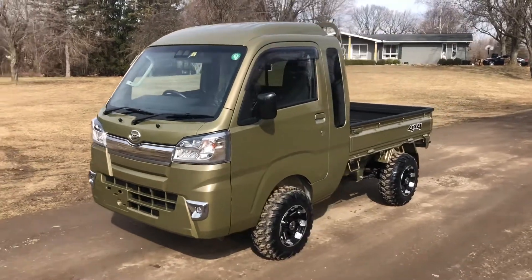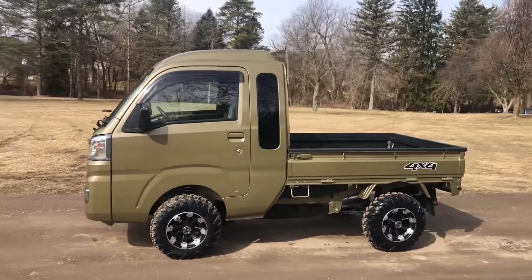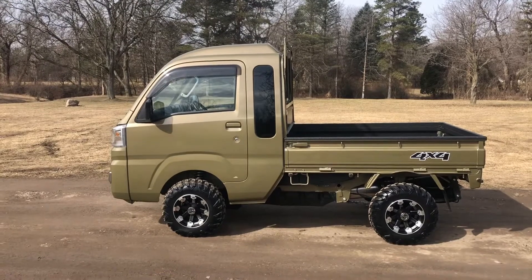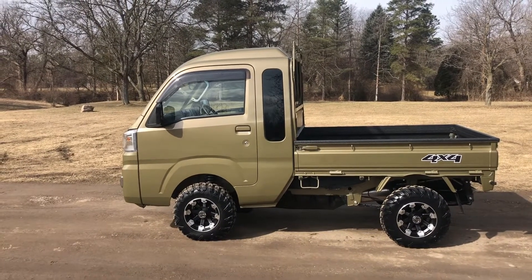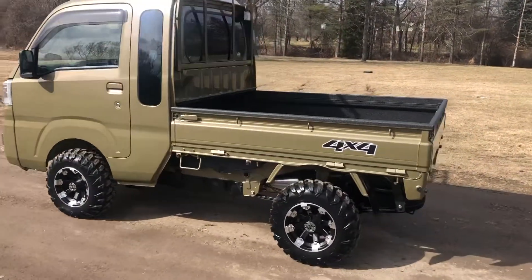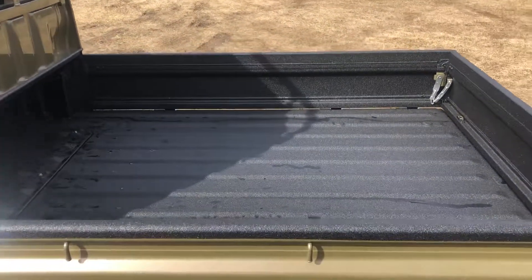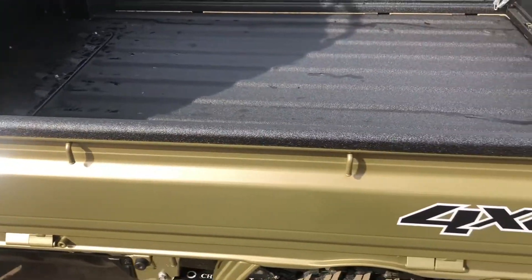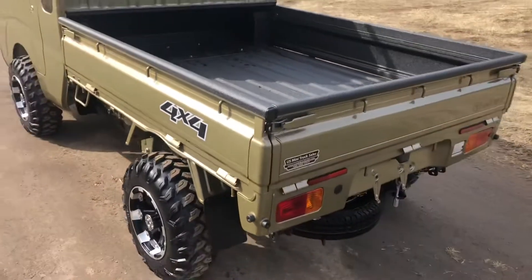Here we have a 2020 Daihatsu HiJet Jumbo Cab in khaki green metallic. This is our standard 2-inch lift with upgraded front springs and 23-inch 8-ply rated tires. The truck is equipped with a professional spray-in bed liner that really protects the bed, the top of the side rails, and the tailgate.